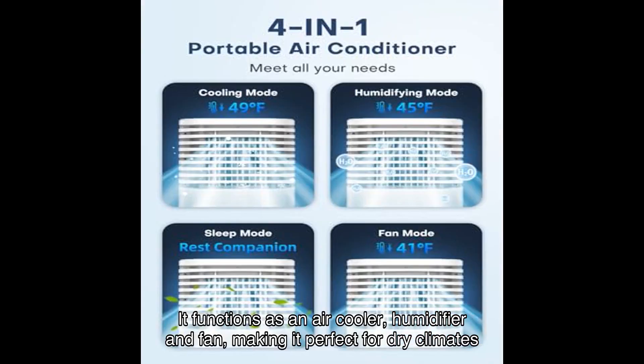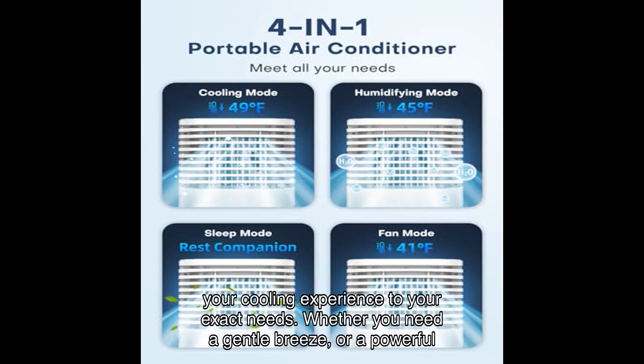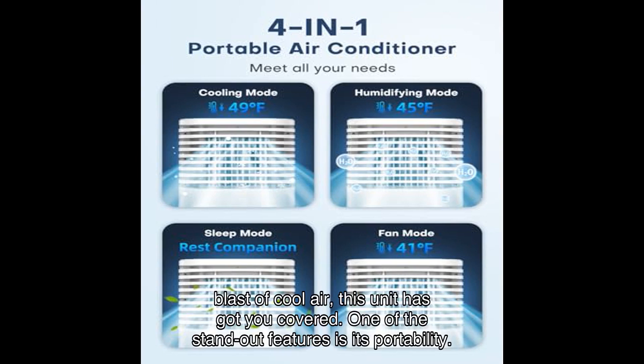First off, this unit is a marvel — it functions as an air cooler, humidifier, and fan, making it perfect for dry climates like the southwestern U.S. With multiple modes and fan speeds, you can customize your cooling experience to your exact needs, whether you need a gentle breeze or a powerful blast of cool air.